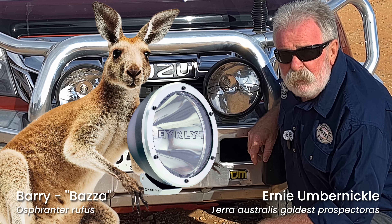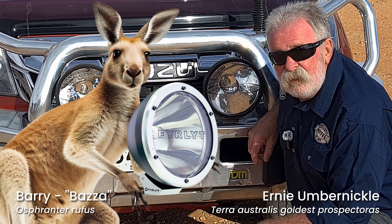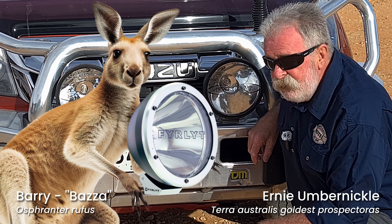G'day, Eony Umbernickel here again. We're out in the opal fields at Anamooka. Amazing.